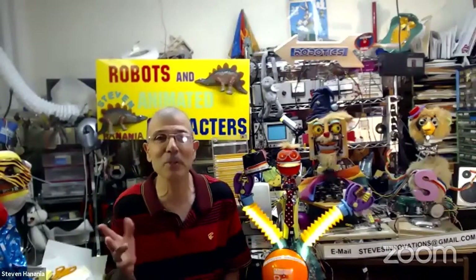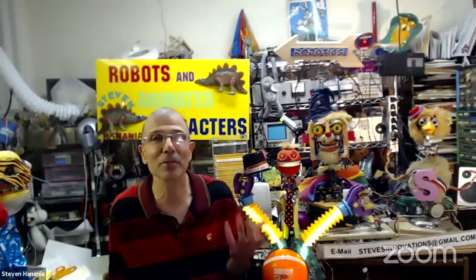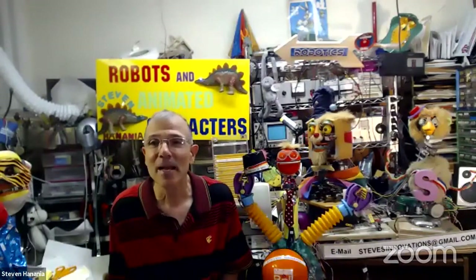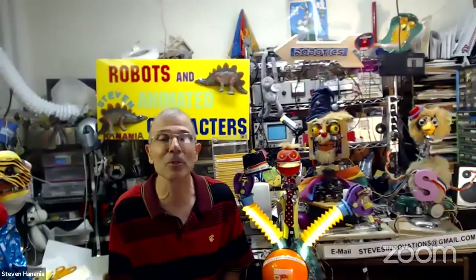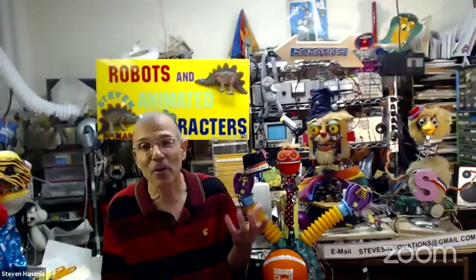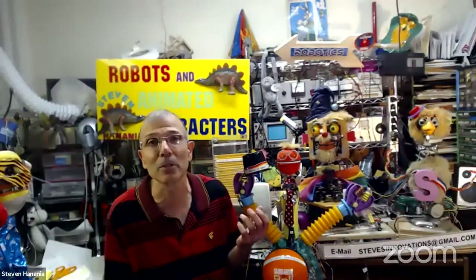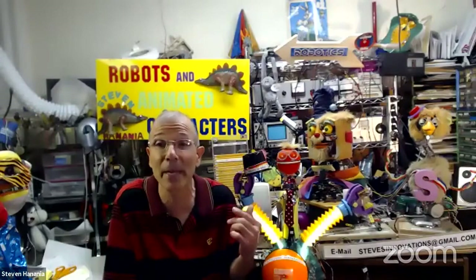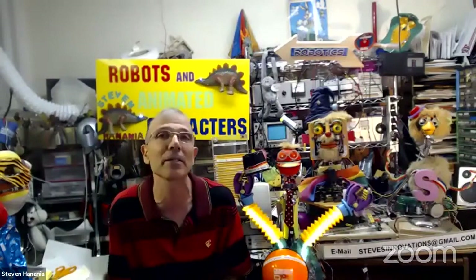Hi everybody and welcome to this amazing program. This one is going to be all about robotics and animatronic puppets. My name is Steve Hanania and I've been working with robotics and all kinds of mechanical equipment for a long time. The puppets and animatronics that you see here developed over time — some of these took over 10 years, even more, to build. And as you can see, they're all made from recycled parts.